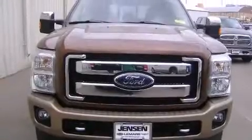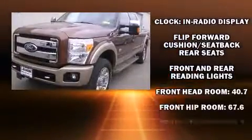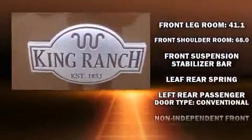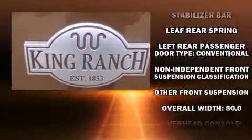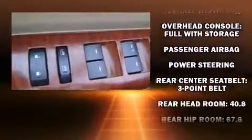Get excited about the 2011 Ford F-250. It features four-wheel drive capabilities, a durable automatic transmission, and a powerful eight-cylinder engine. All of the premium features expected of a Ford are offered, including front and rear reading lights and a tachometer.